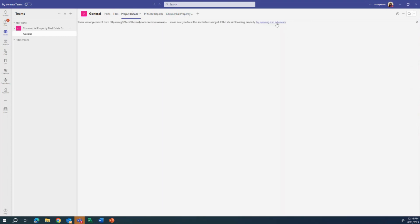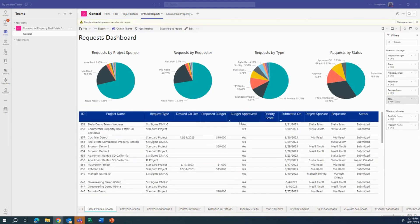From here, we can start project details and we can also add our PPM 360 reports. Here we can see our PPM 360 reports, which Aaron discussed as part of our PPM 360 pack. We have about 15 reports including the status report.